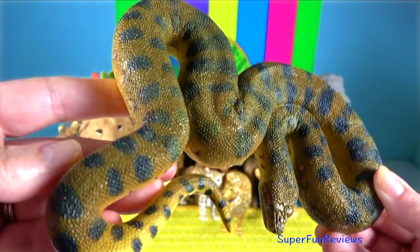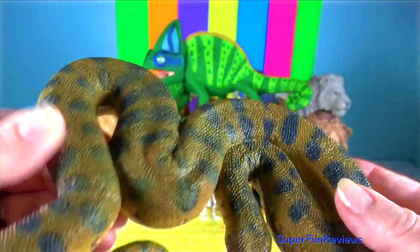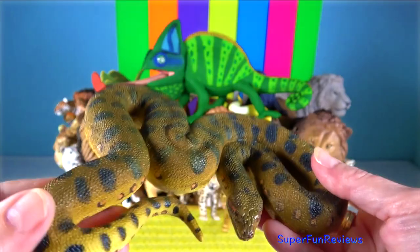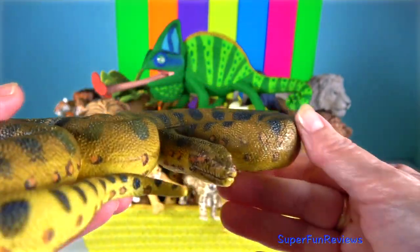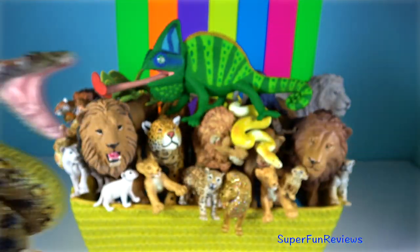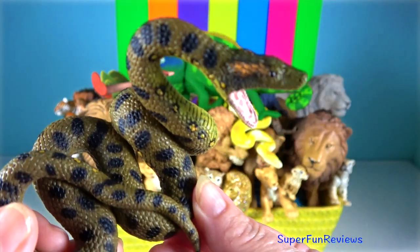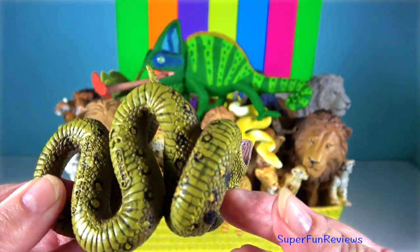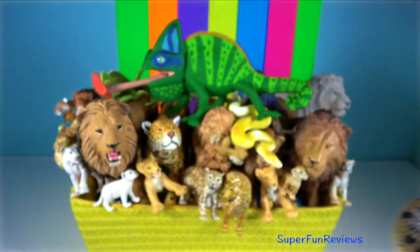Green Anaconda. Like all boas, it is a non-venomous constrictor. It is the heaviest and one of the longest known extant snake species — it is slightly shorter than the reticulated python but is far bulkier. They are primarily nocturnal and spend most of their time in or around water. They are able to reach high speeds when swimming, and tend to float beneath the surface with their snouts above the surface.